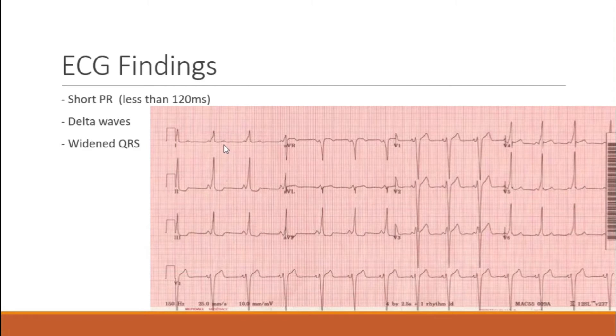Here are some ECG findings. You've got a short PR interval — less than 120 milliseconds. You can see your delta waves in multiple leads, including inverted ones. You have to scour the entire 12-lead to find them. The main things you're going to look for are a widened QRS, a short PR interval, and a delta wave.